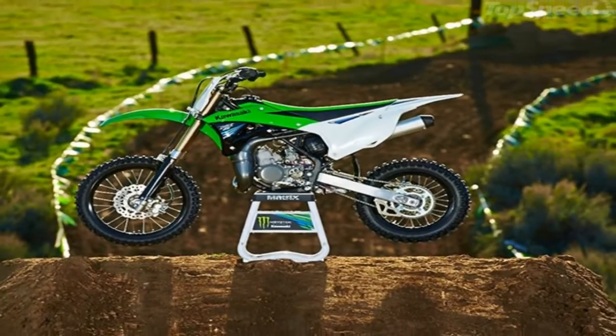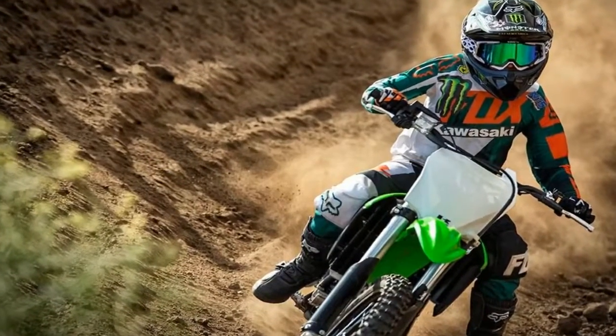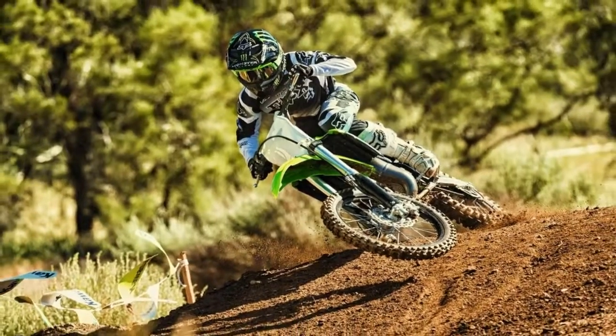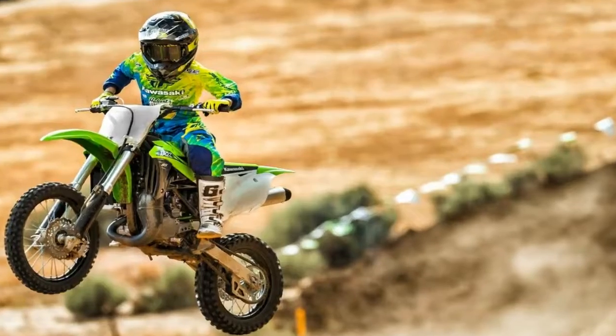The KX100 comes in with a price tag of $4,599. At this price, this machine holds the record for the most expensive 100cc two-stroke motorcycle in the world. It will be provided in a lime green color only.